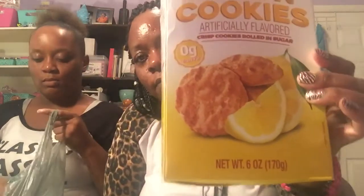The first item is the Arizona Sweet Tea, a 42-ounce bottle — I got that for myself. I also got the Arizona Arnold Palmer Half and Half, 42 ounces — my husband likes that. Then I got this six-ounce box of lemon cookies, artificially flavored crisp rolling sugar cookies.